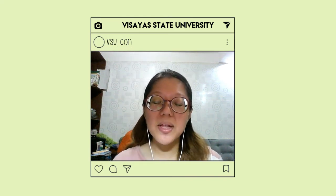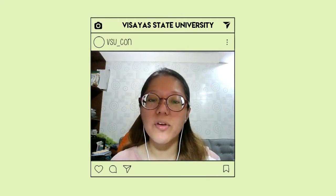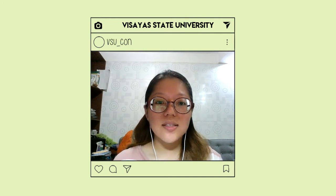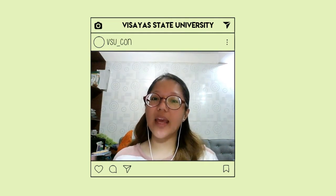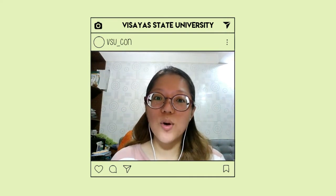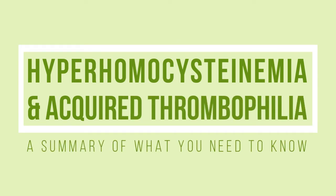Hello everybody, I'm Lorna Mayonasa and I'm a third year nursing student. This is the last video of a four-part video series where I talk about different topics. I hope you keep on watching until the end and I hope you learned something. For this topic, we will be talking about hyperhomocysteinemia and acquired thrombophilia. This will be a summary of the information that you need to know about these conditions.